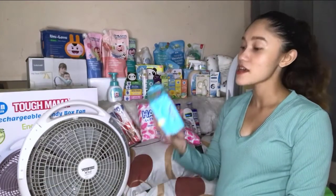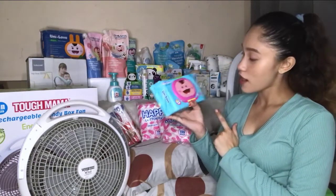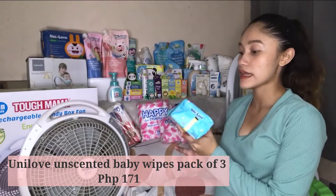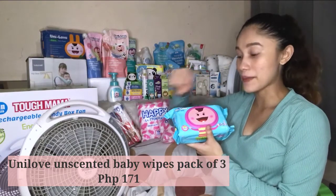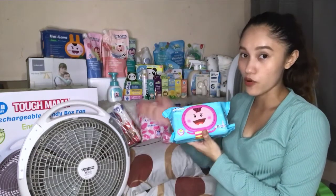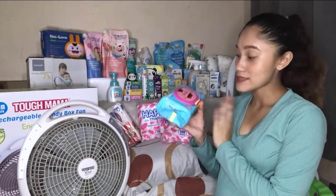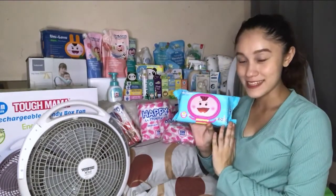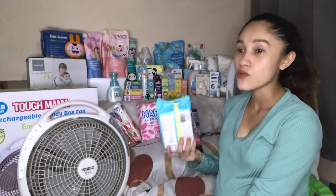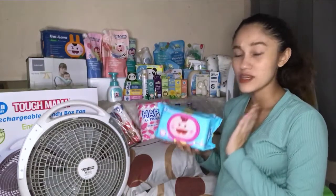Next on my list are the baby wipes — Unilab baby wipes unscented, which is 80 sheets plus 20 sheets free, so a total of 100 sheets, pack of 3 for 171 pesos. What I love about this is that unlike other wipes that just have a plastic opening that stops sticking, this one has a hard cover that you can close and open properly. I'll just try it — we never know if baby will be sensitive to it or not, but regardless, if she's not sensitive to it we can still use this one.